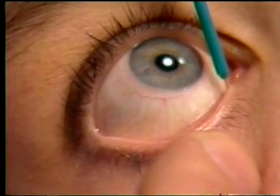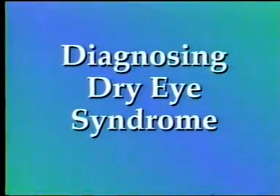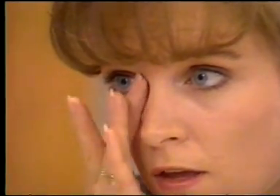As you know, dry eye syndrome is a very common problem in both men and women of any age. Some of the more common causes for dry eye include the aging process, menopause and pregnancy, contact lenses, medications, and a variety of environmental conditions.